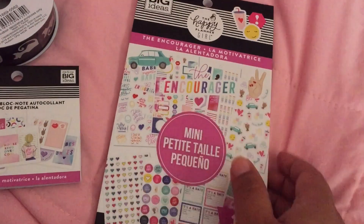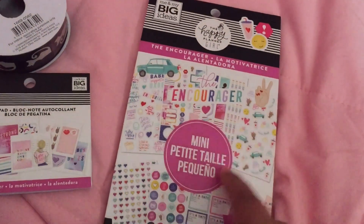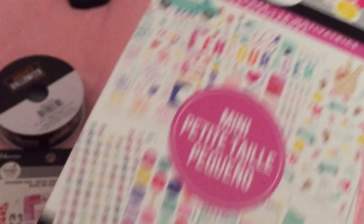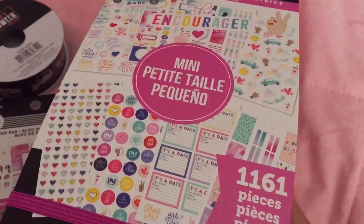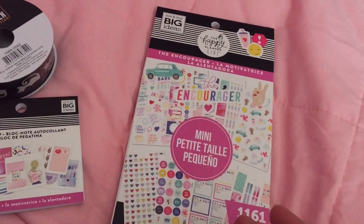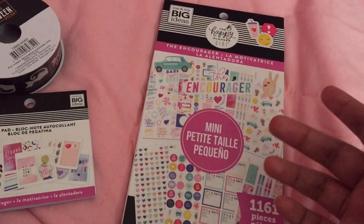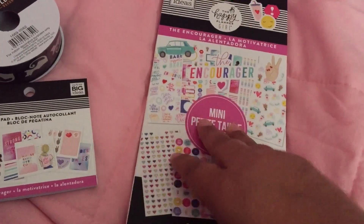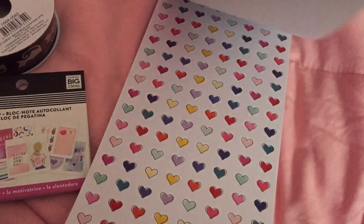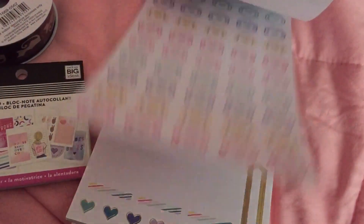I only spotted about three of the new Happy Planner sticker books. I got the Encourager — these are from the Happy Planner Girls line. Even though there was a sign saying Happy Planner was 25% off, when I scanned it, it came up at regular price, so I used a 50% off coupon. The cool thing about Joanne's is you can use up to five coupons as long as they have different barcode numbers.